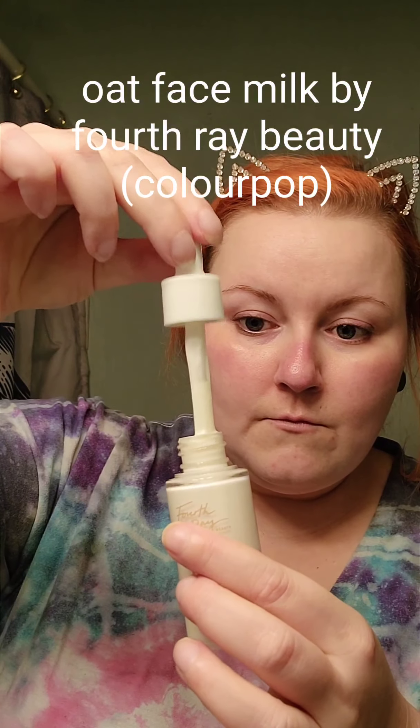And last is the Oat Face Milk by Forthray Beauty, which is from Colourpop. This stuff is so moisturizing, and it really helps to calm down your skin with the oatmeal in there. It's nice and moisturizing, but not too crazy. I love to use this right before makeup.